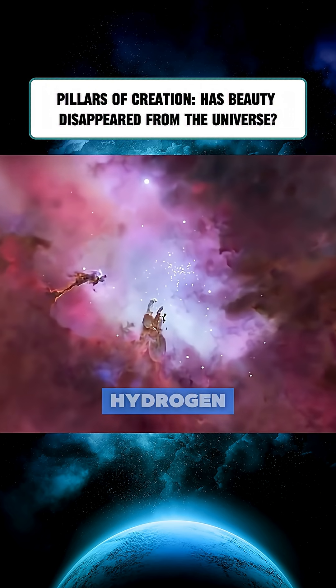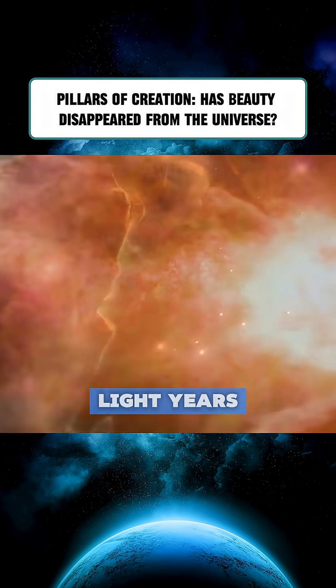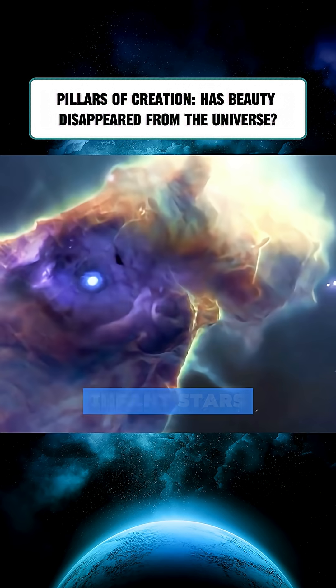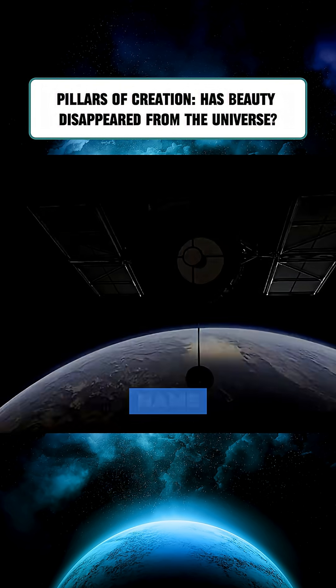These pillars are made of cold hydrogen gas and interstellar dust, with the tallest columns stretching four light-years high. Three massive fingers rise from the darkness of space, where scientists have discovered over 8,000 infant stars forming inside — a true stellar nursery, and the reason for its poetic name.